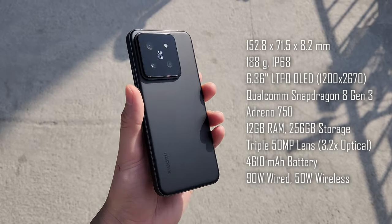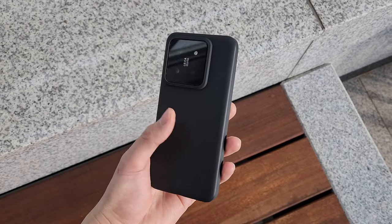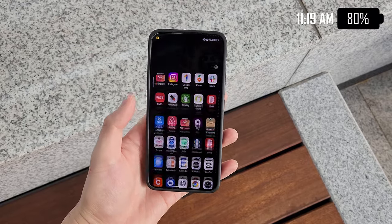This is the Xiaomi 14, one of the first phones to have the Snapdragon 8 Gen 3 inside. I've had the phone for a little more than a week now, so it's used to my general battery usage and my daily apps, so I can do a really proper battery test today. I'm going to use it like a regular phone — not push it too hard or play too many games — just how I usually do on a pretty busy weekend day.